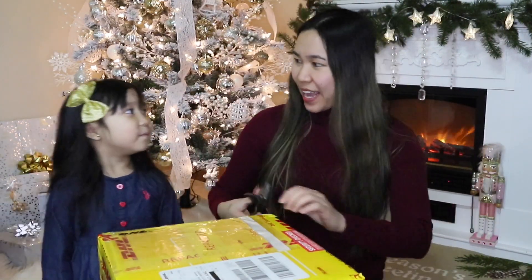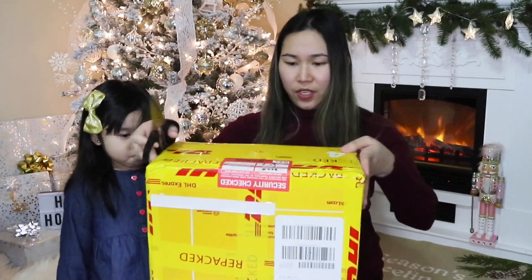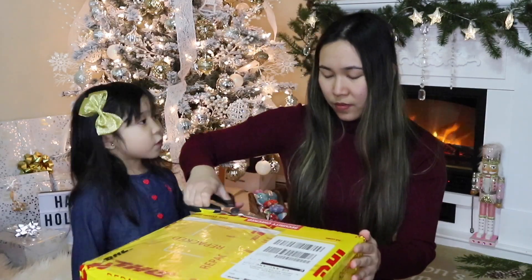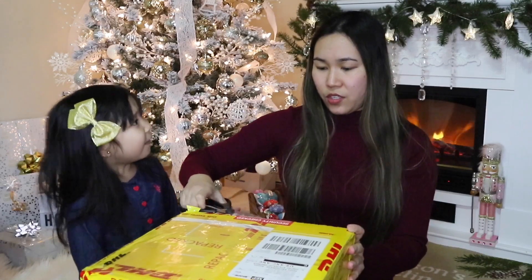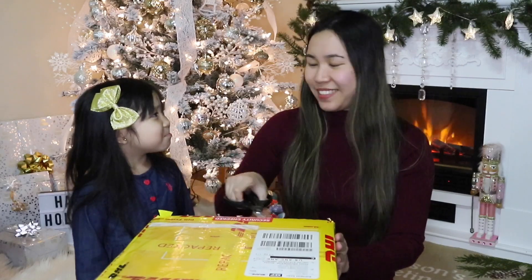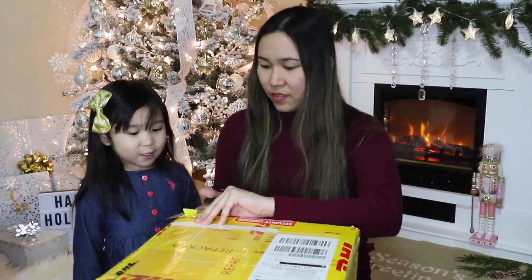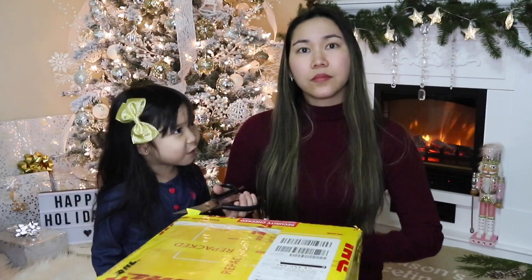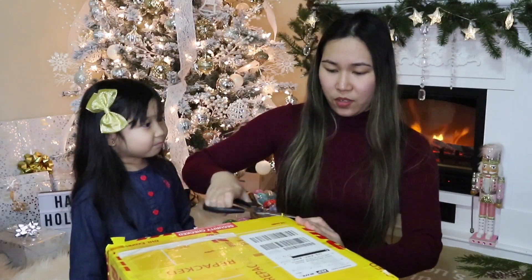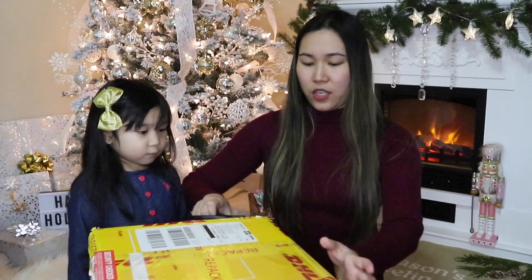I'm so excited! Are you excited? Where's your mom? She's in the Philippines, remember? Oh my goodness, I saw your mom — that's your grandma. Your grandma sent these bags to us.